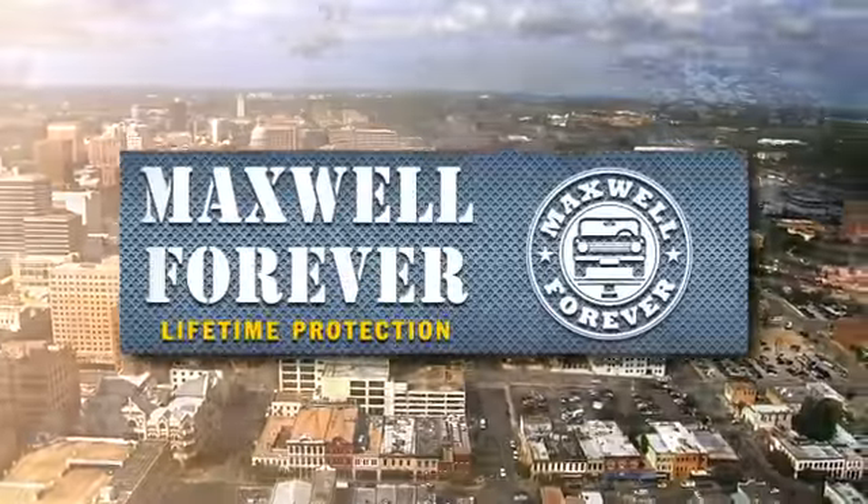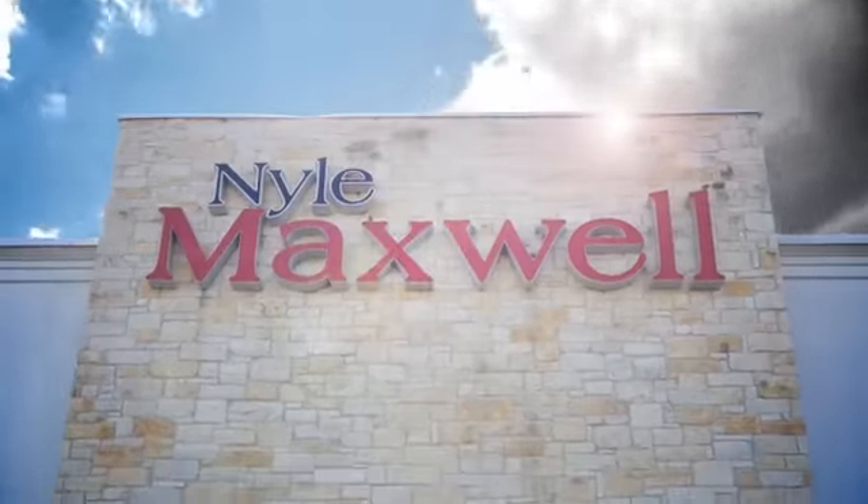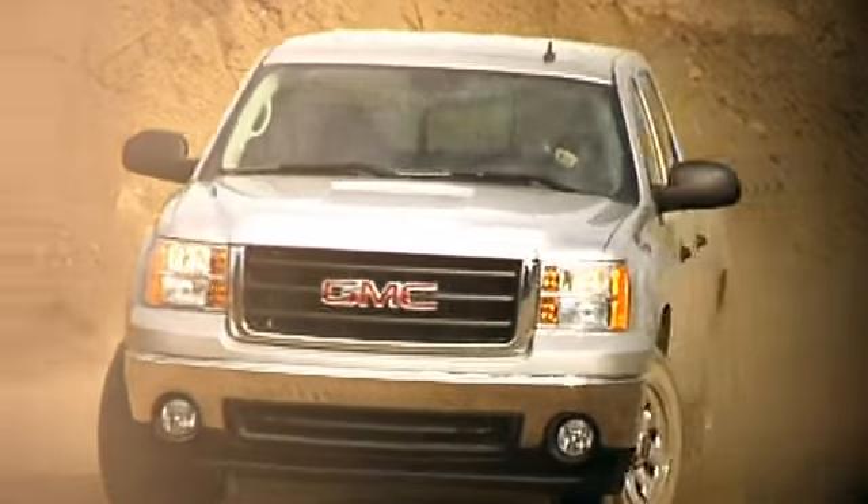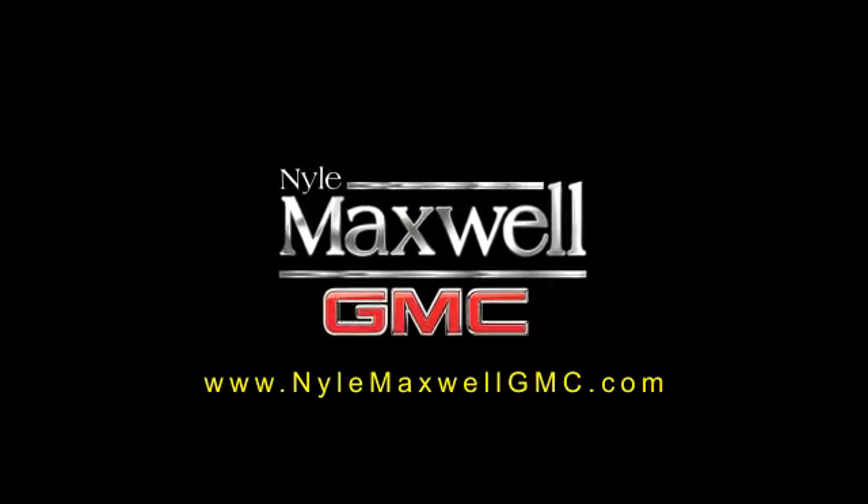Welcome to Nyle Maxwell GMC, home of the Maxwell Forever Lifetime Warranty. Our exclusive warranty covers the engine and transmission on any eligible pre-owned vehicle for as long as you own it. Plus, this lifetime warranty travels with you wherever you go, so you never have to worry about service coverage.